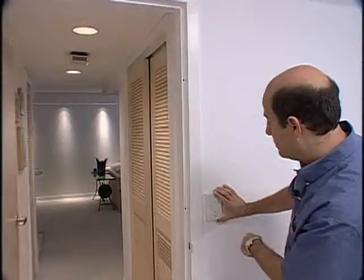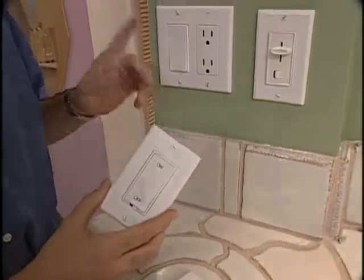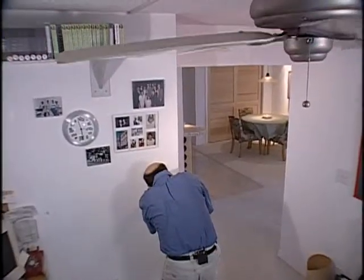Steve Greenberg throws the switch on the latest high-tech accessories that can make your life a breeze, coming up on Your New House.